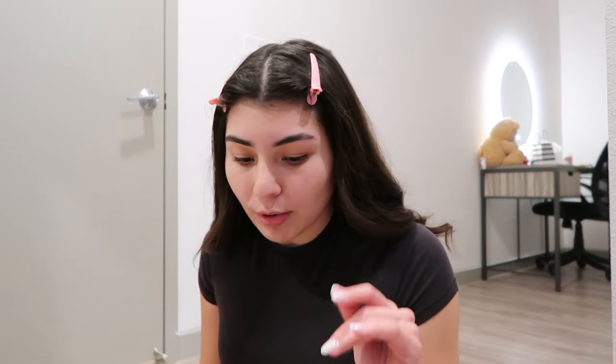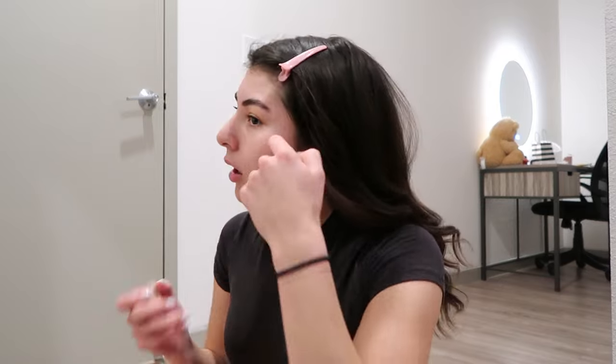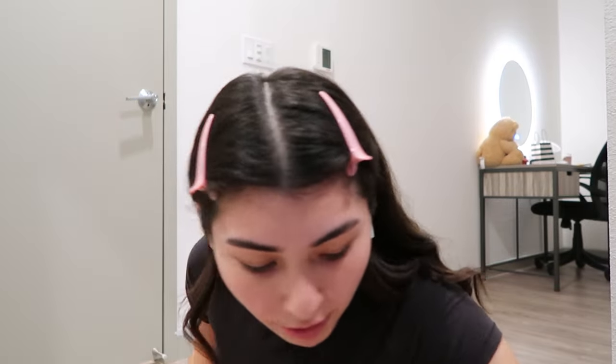Hi guys, I'm getting ready to go to a basketball game and I thought I would do a little get ready with me, but I'm so so late so I'm just gonna start recording. This is like the last basketball game for my school. I'm in college, just in case anyone's wondering — I'm in my third year so I'm like a junior in college.